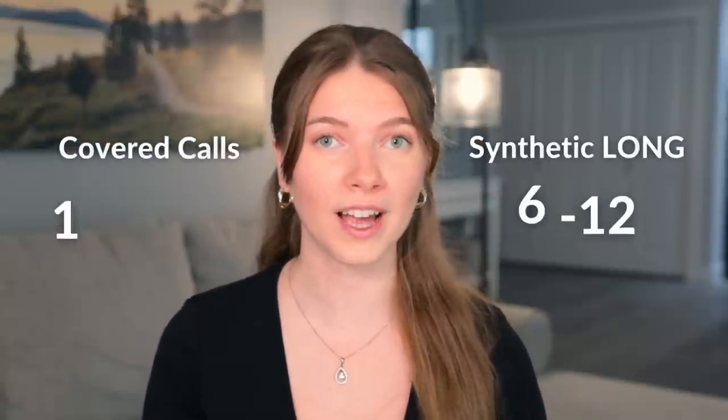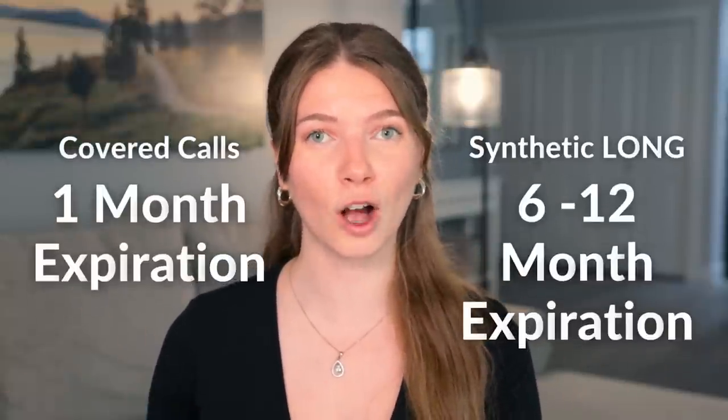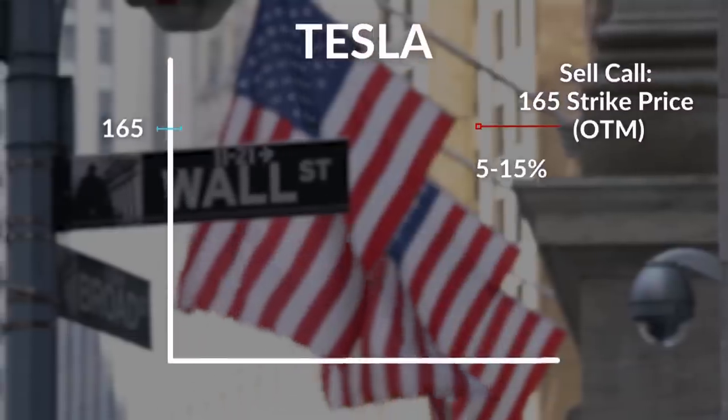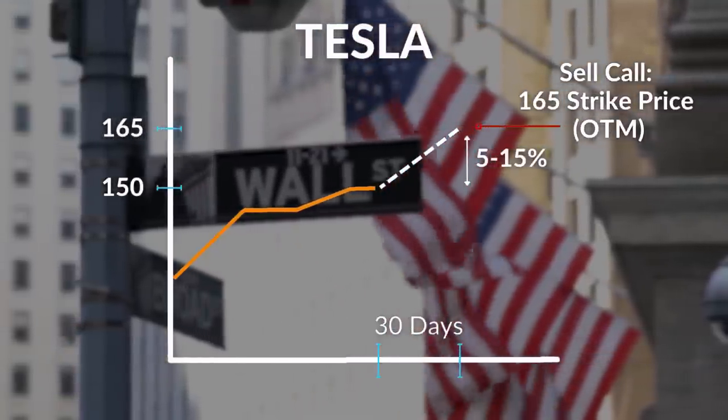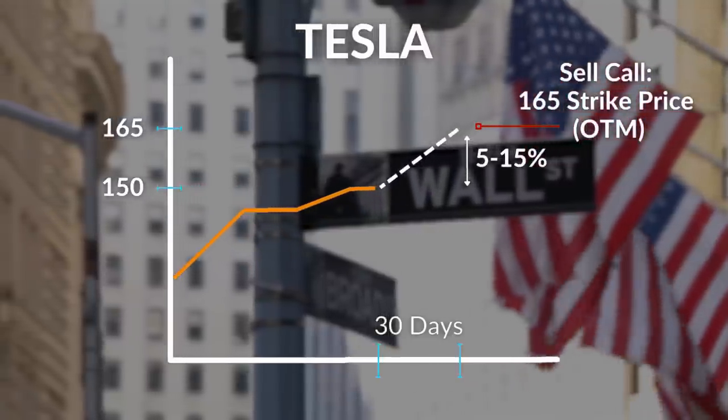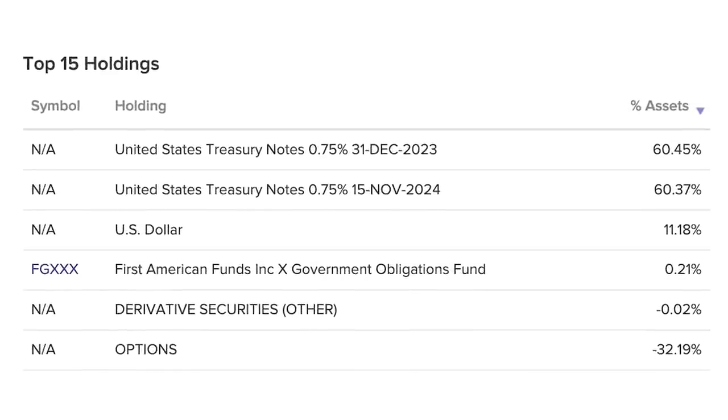As for the covered calls, they have an expiration of one month or less, in contrast to the synthetic option positions which have six month to one year expiration. The covered calls also have a strike price that is approximately five to 15% out of the money — meaning above the current Tesla share price — which allows the fund to profit when Tesla rises in value. The fund also owns treasuries, which are used as collateral for the options and also generate income, as you can clearly see in the fund's holding breakdown.